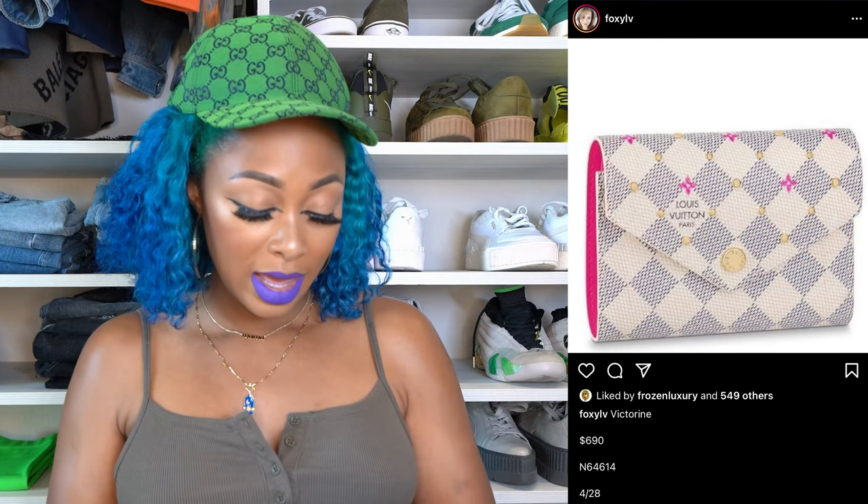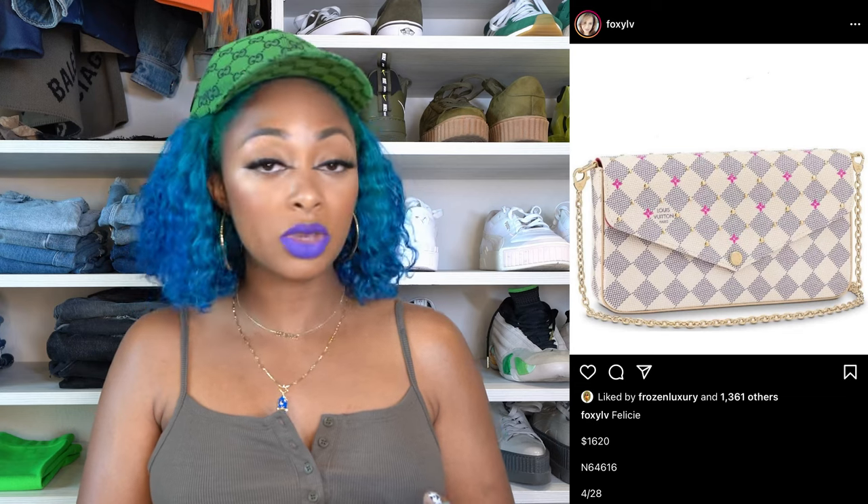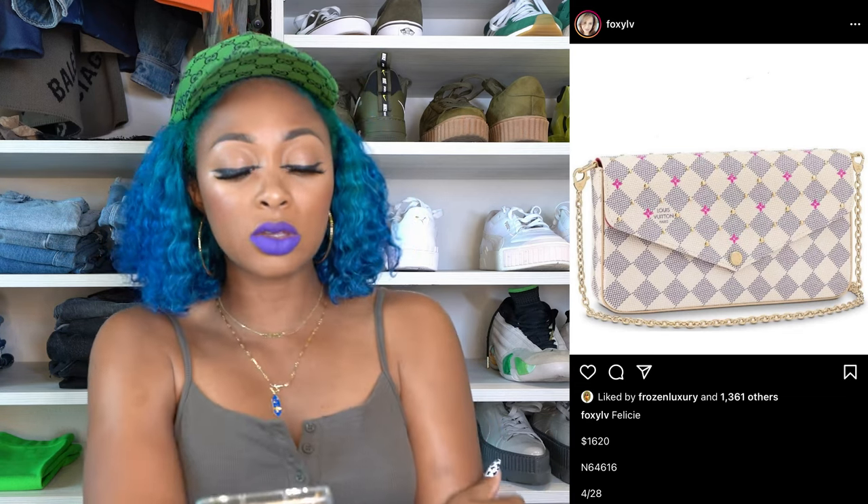If you don't like the longer wallet, there's the smaller Victorine for $690. If you're not a fan of those prices and just want a card holder, there's one for $335. With this Damier Azur collection, there are little pink and gold accents on the pieces, which is slightly different from what we're used to seeing — so they might be calling it something different. I'm not sure. There's also the Felici for $1,620, which has the same Damier Azur-style print on the front, with gold chain and gold hardware. That's all I have for that collection.